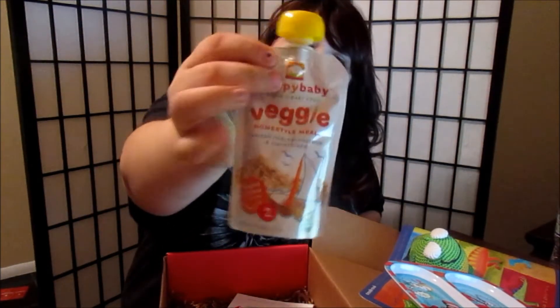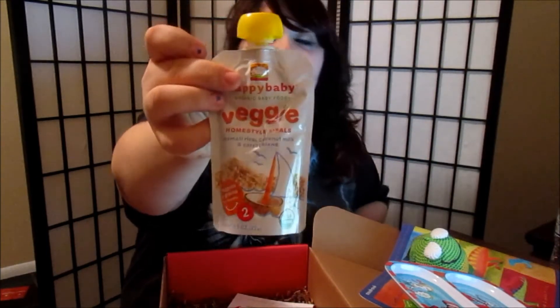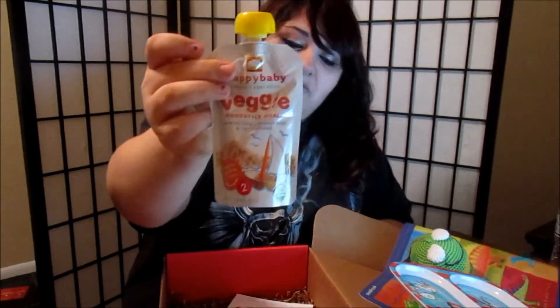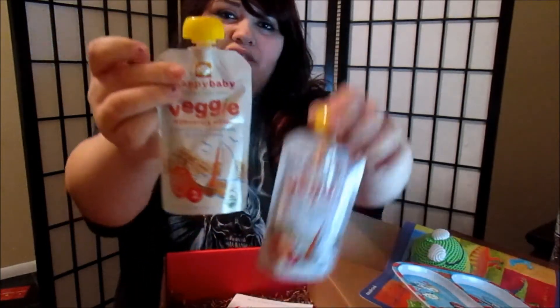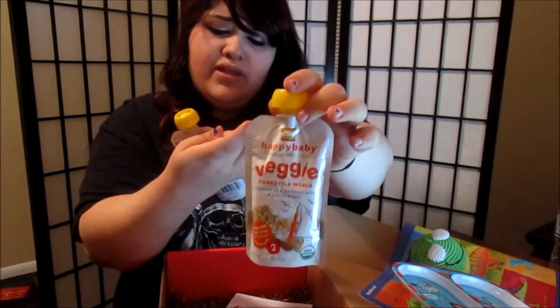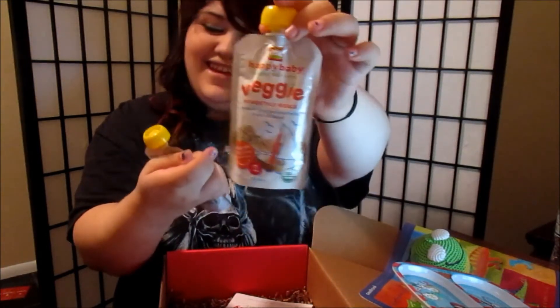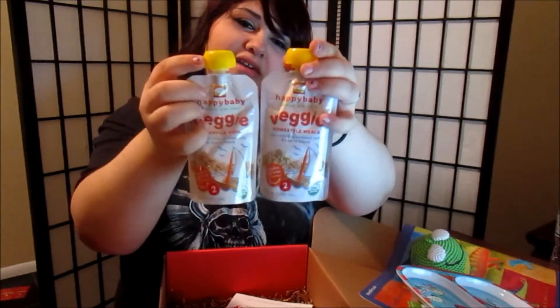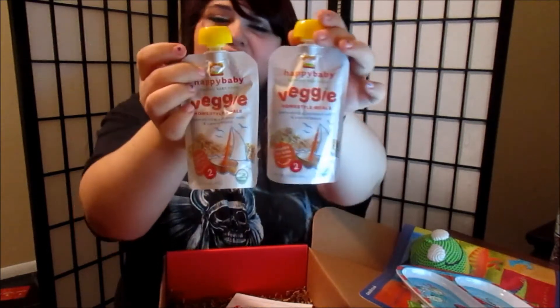The last thing in the box is these veggie pack things and my son Toby loves these — he chows them down like nothing. I got two of the same ones. They're made with basmati rice, coconut milk, and carrot blend. He hasn't tried them yet, obviously, because they're not opened yet, but I will definitely tell you if he likes them or not.